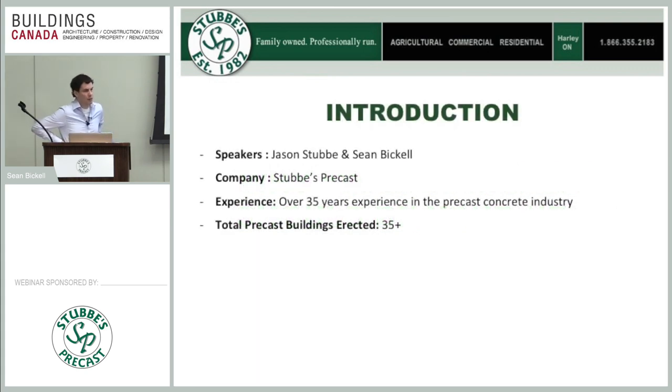I'm Sean Bickel. I come from a Mohawk College Civil Engineering Technology program. I joined Stubbies Precast right out of school, started as an estimator, and have now progressed to total precast sales rep. Jason Stubby has been with the company since he could practically walk and has done every job imaginable. To date, we've done about 35 of these buildings. We've priced over a hundred proposals. The technology has been around for a long time but has recently started to take hold in North America — it's popular in Europe, and we've tried to lead the pack in setting that trend.